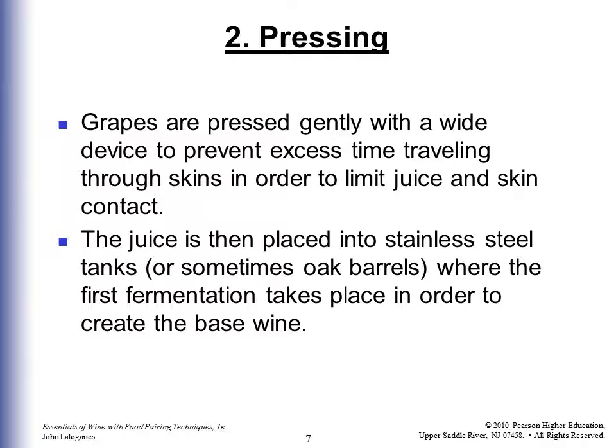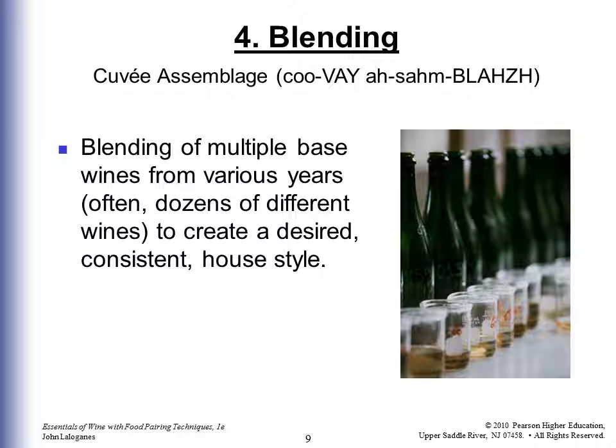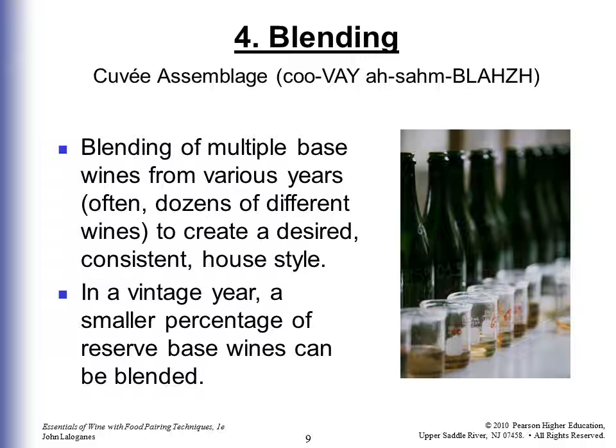The first fermentation creates the base wine, known as the Vin Claire. Then we have the Cuvée Assemblage — the blending of multiple base wines from various years, often dozens of different wines, to create a desired consistent house style. Since some years are colder, hotter, wetter, or drier, Champagne producers blend so the product tastes the same year to year. If it's a vintage year, such as 2003, a smaller percentage of reserve base wines are blended in, but it must be predominantly from that single year.